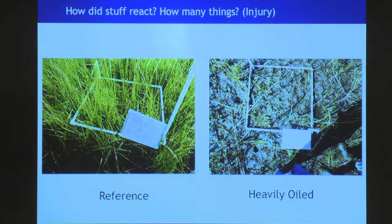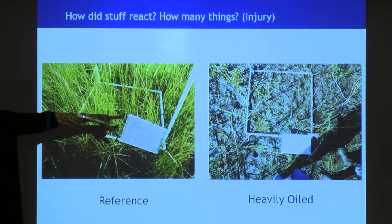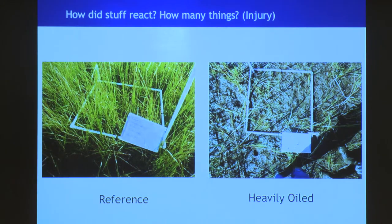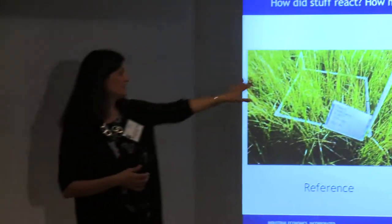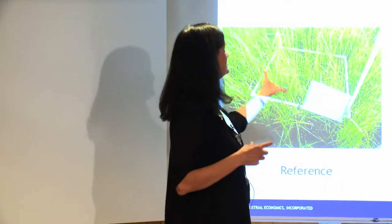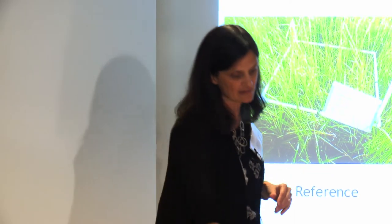The next thing we figure out is what's dead and how does stuff react to the oil that got on it. This is a reference plot — this is Spartina, a common beach grass, looks fine. This is a heavily oiled area that if you'd been there six months earlier would have looked like that. That's what happens when it gets covered in oil. We know that we're losing not only the vegetation but all of the services that vegetation provides: all of the things that live on it, the marsh periwinkles, the things that eat it, the fact that that vegetation traps sediment and protects your coast.